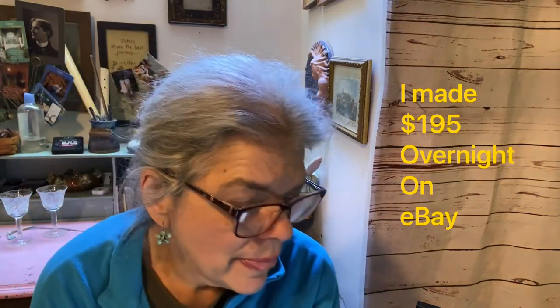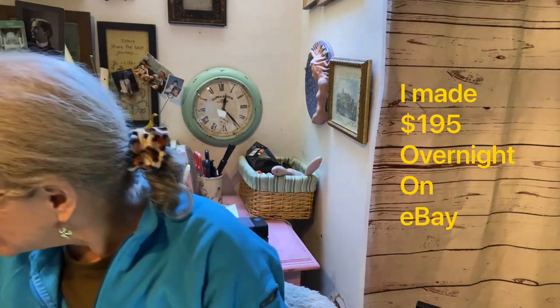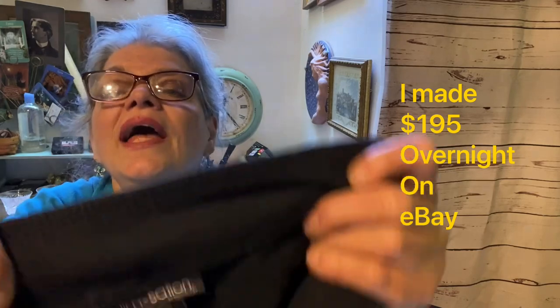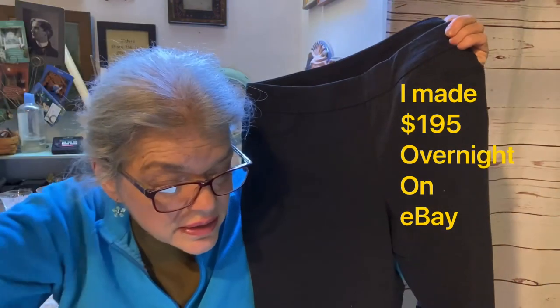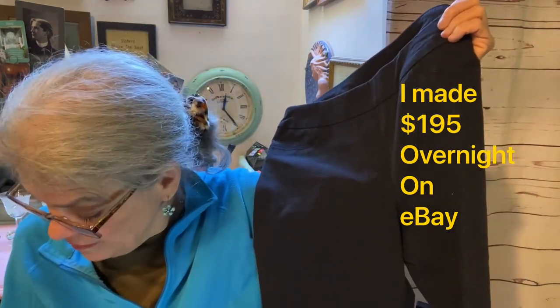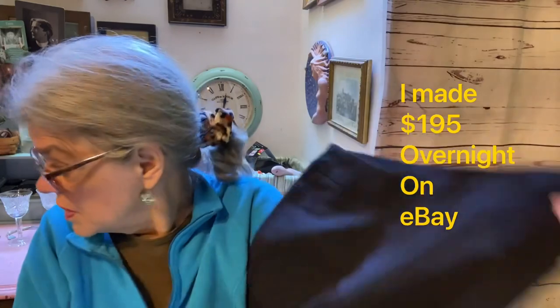I sold these — they're called Slim Station. I think I picked them up because the name is 'slimming' and stuff like that usually sells. They're a size 6 — I mean, how much slimming are you gonna get? They were free, which is probably another reason I got them. They paid $10 plus $6 shipping, $16 total. I made $10 on these. They sold in a few months — I'd had them a little while.